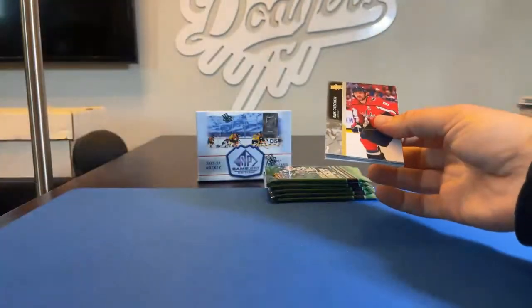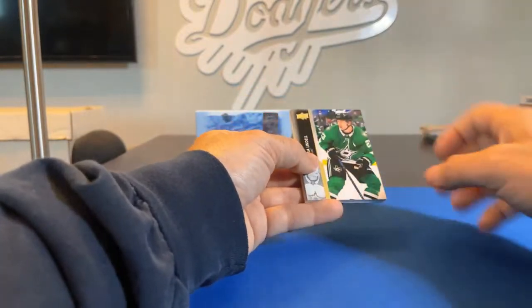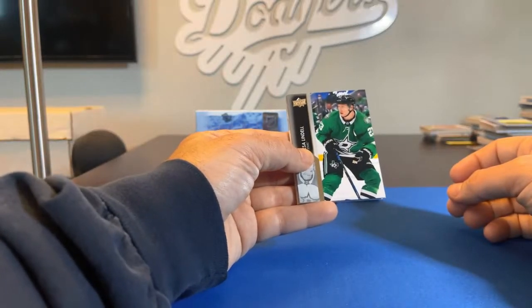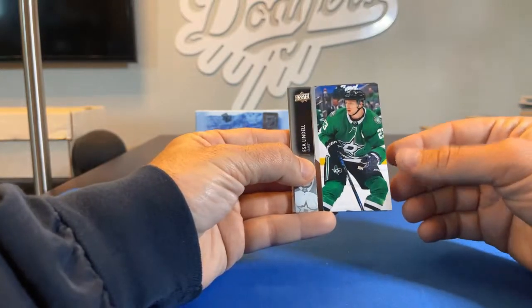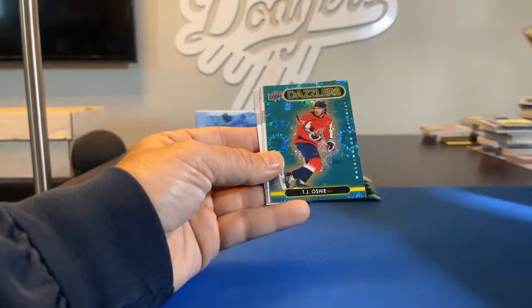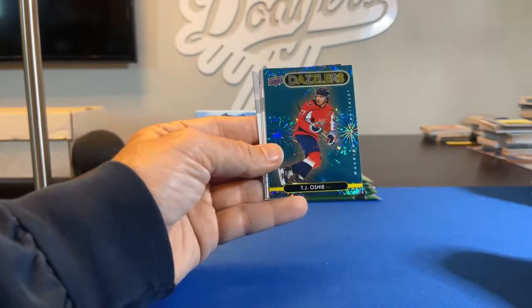David, you've got Seattle Kraken and Tampa Bay Lightning as your two teams for this one. The extra teams are New York Islanders and St. Louis Blues — those'll get randomized to everybody. Essa Lindell, Ilya Samsonov, Marco Scandella. There's a Dazzlers — T.J. Oshie.